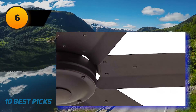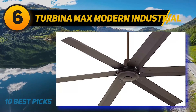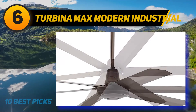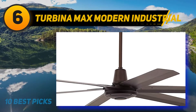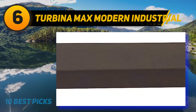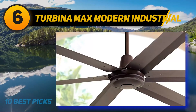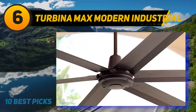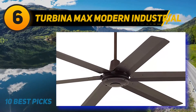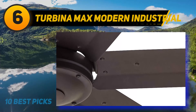At number six is the Turbina Max Modern Industrial by Casa Vieja. This large outdoor ceiling fan provides ultimate cooling and comfort in big outdoor spaces. It features an aesthetically appealing oil rubbed bronze finish over sturdy metal blades that deliver a powerful and refreshing breeze. The industrial style ceiling fan is 60 inches in size and has a robust three-speed motor. It is listed for damp locations, functioning well in moisture and damp weather conditions but not in direct contact with rain.